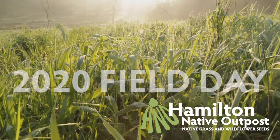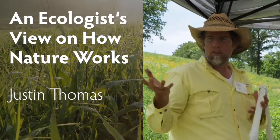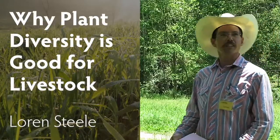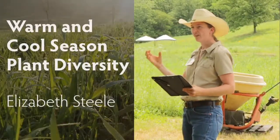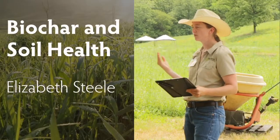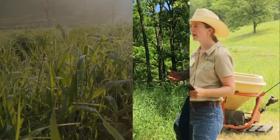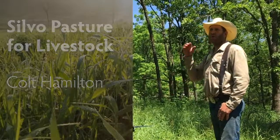In the video description there are links to other talks from this field day: Justin Thomas shares his thoughts about how nature works, Lauren Steel discusses why a diversity of plants is good for livestock, Elizabeth talks about how plant diversity above ground makes for a productive grassland as well as biochar's contribution to organic matter, and Cole Hamilton speaks about establishing a diverse native silvopasture or savannah.